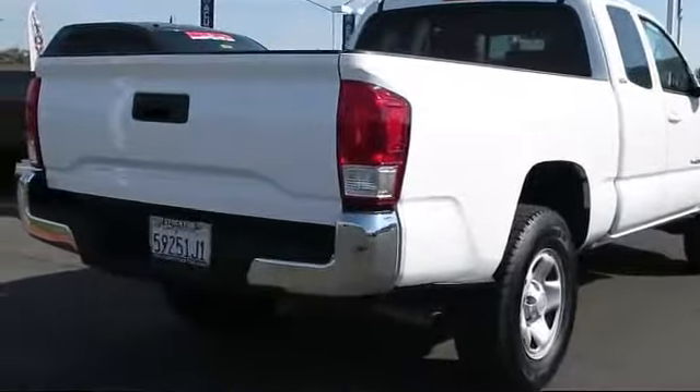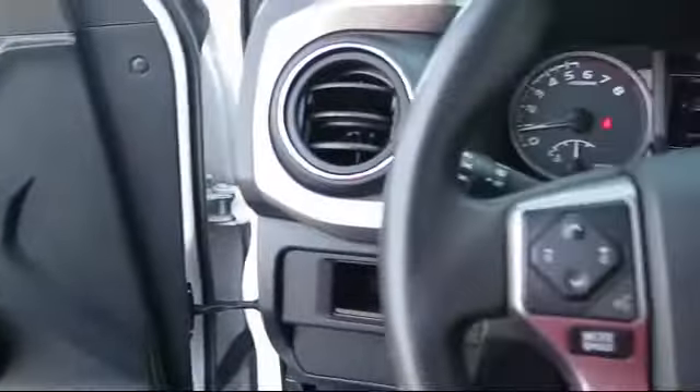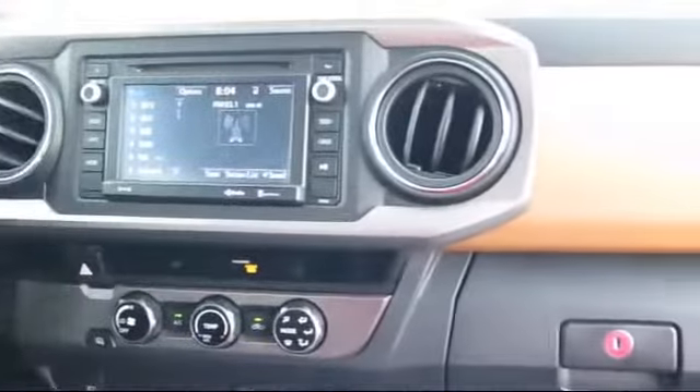It has less than 40,000 miles on the odometer. Every Toyota certified vehicle goes through a rigorous 160-point quality assurance inspection by Toyota factory trained technicians, and includes a 12-month, 12,000-mile limited comprehensive warranty.